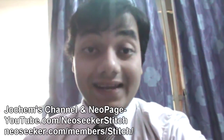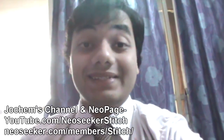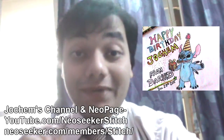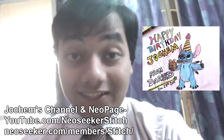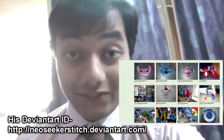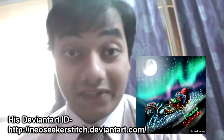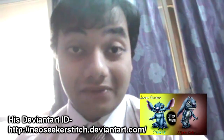I made this video because today is 29 December and it's the birthday of my friend Joachim. He's probably the biggest Stitch fan on earth — he has a huge Stitch merchandise collection and he makes some of the best Stitch artworks. Please check his fan art out. Happy Birthday Joachim, thank you so much for being my friend, an online brother and an inspiration.